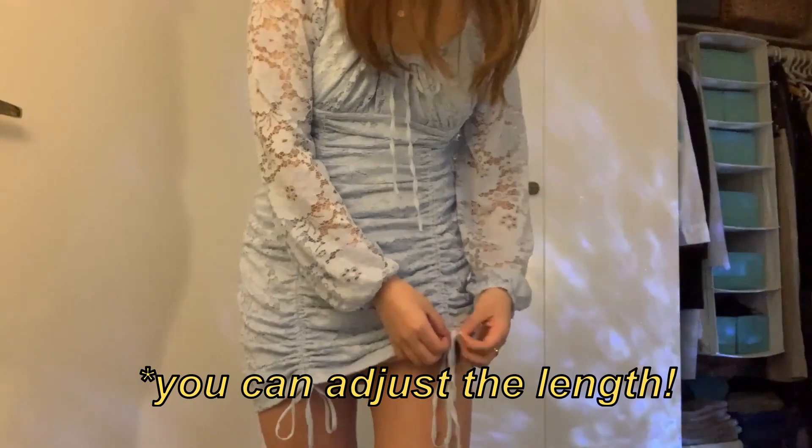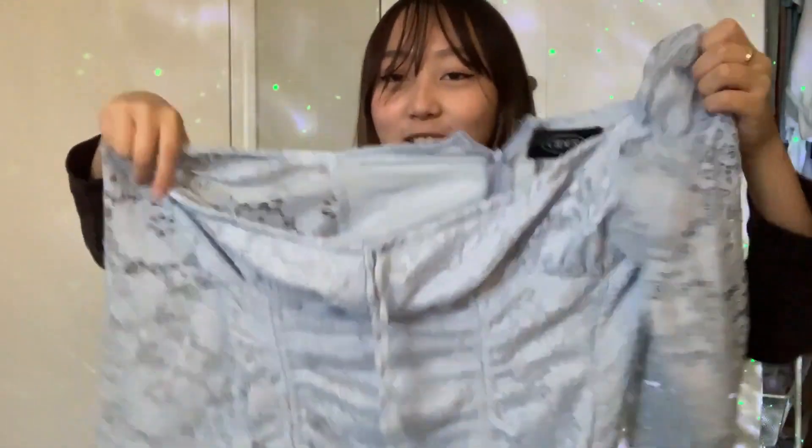We've got some detailing at the bottom as well — some ruching, I think that's the word. I love the color; the baby blue aesthetic is literally perfect for spring.